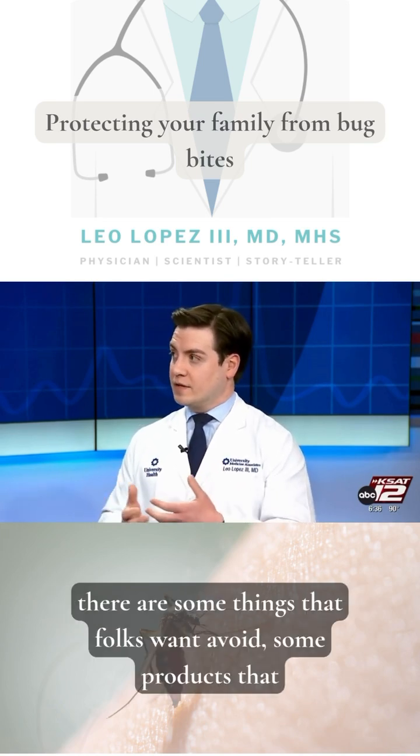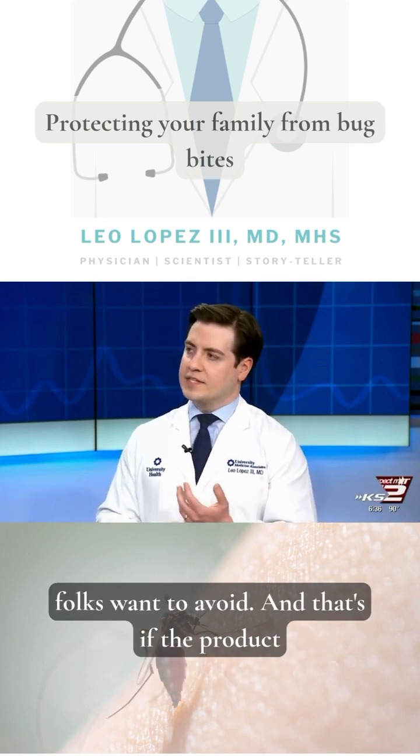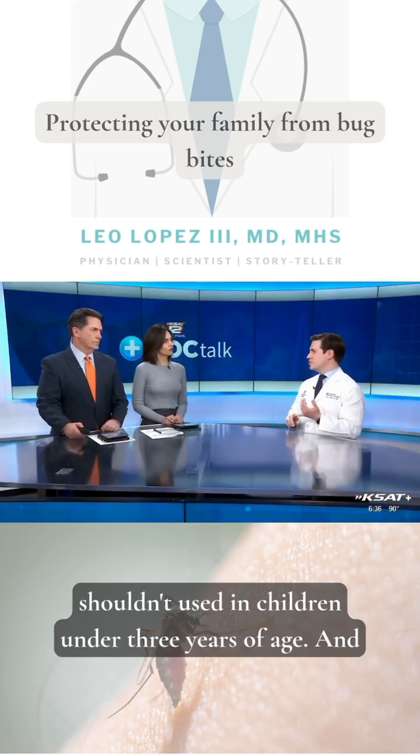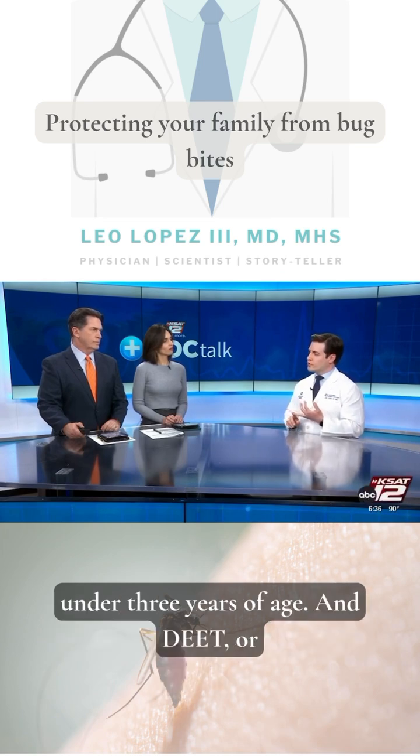Now there are some products that folks want to avoid. If the product has oil of lemon eucalyptus, that shouldn't be used in children under three years of age. Another substance called PMD should also not be used in children under three years of age.